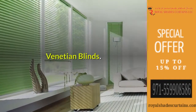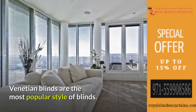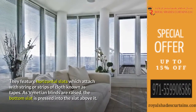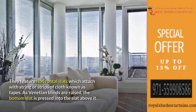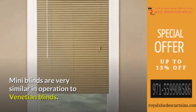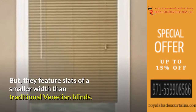Venetian blinds are the most popular style of blinds. They feature horizontal slats which attach with string or strips of cloth known as tapes. As Venetian blinds are raised, the bottom slat is pressed into the slat above it. Mini blinds are very similar in operation to Venetian blinds, but they feature slats of a smaller width than traditional Venetian blinds.